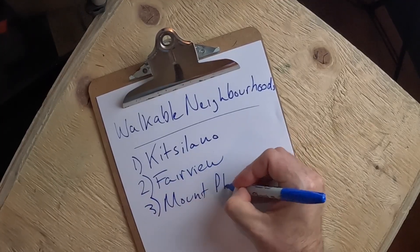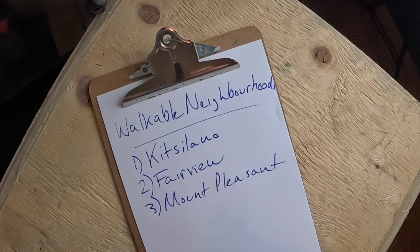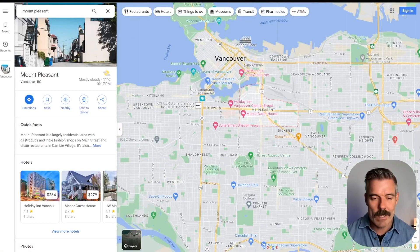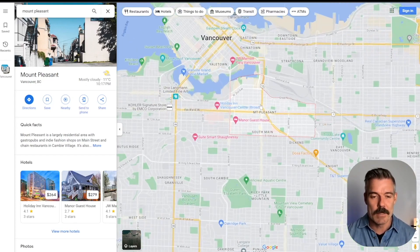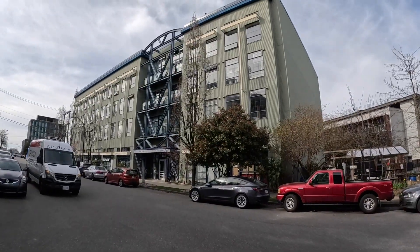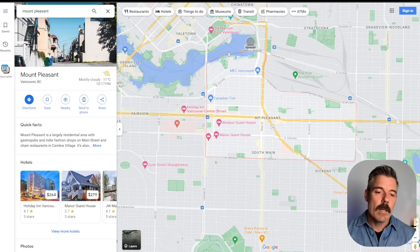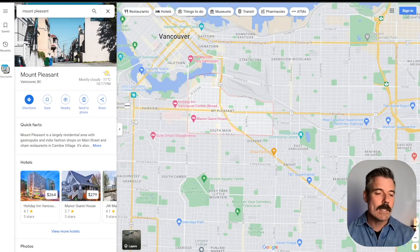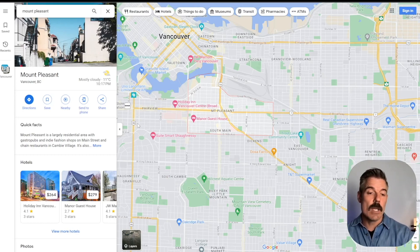Our third neighborhood is Mount Pleasant. Mount Pleasant kind of straddles the east side and west side of the city, with Main Street running through the middle — that's roughly the center. There is a west side and an east side of Mount Pleasant, right beside Fairview. So we're basically just moving west to east: Kitsilano, Fairview, now Mount Pleasant. Mount Pleasant has a walk score of 92.